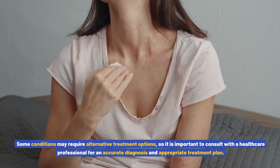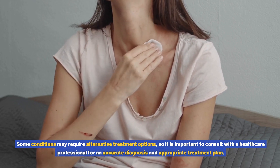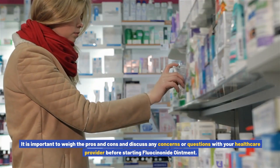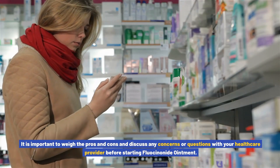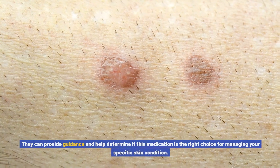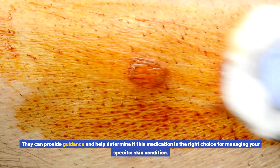Not suitable for all skin conditions — while fluocinonide ointment is effective for many common skin conditions, it may not be suitable for all. Some conditions may require alternative treatment options, so it is important to consult with a healthcare professional for an accurate diagnosis and appropriate treatment plan. It is important to weigh the pros and cons and discuss any concerns with your healthcare provider before starting fluocinonide ointment. They can provide guidance and help determine if this medication is the right choice for your specific skin condition.